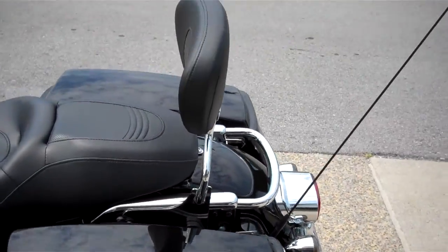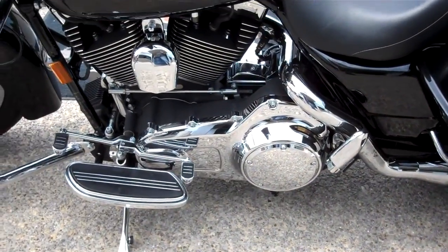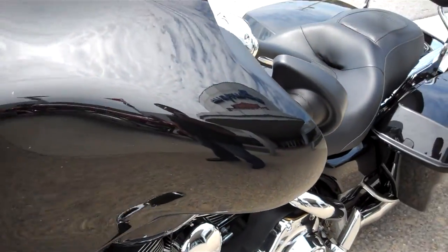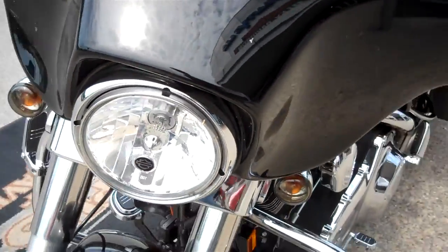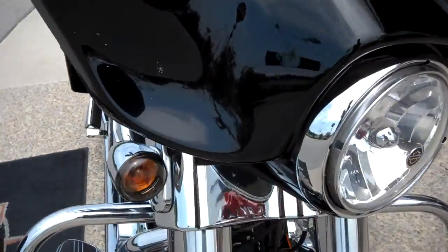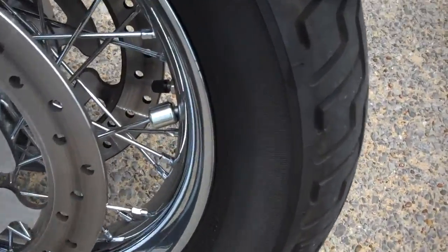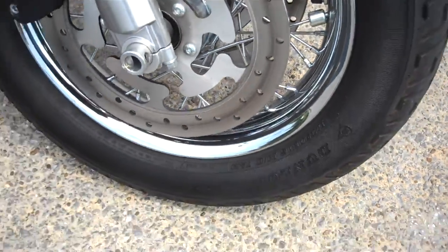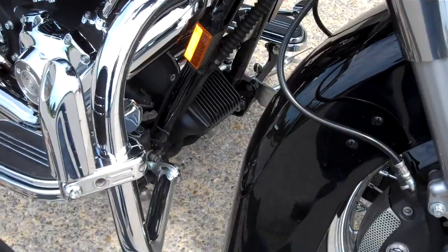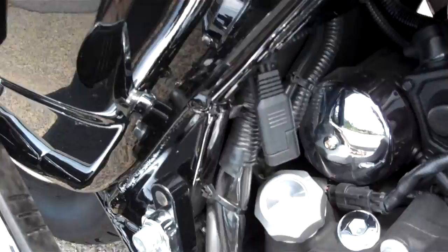Attachable backrests. Paint again is very clean — no scratches in the paint anywhere. It's got the laced wheel option, which is about a $400 upgrade — a little easier to clean than regular spoke wheels. Also has a pigtail for a trickle charger on the motorcycle.